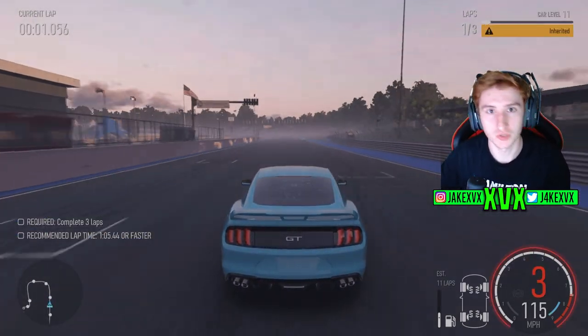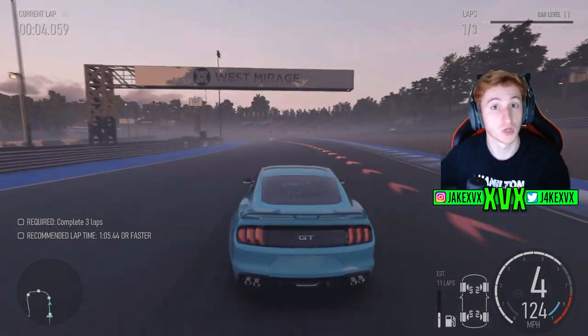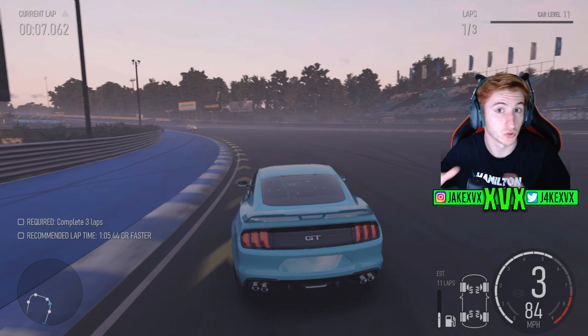Now upgrades also change the sound of a car, so we're going to compare them from stock to upgraded as the sound does change.